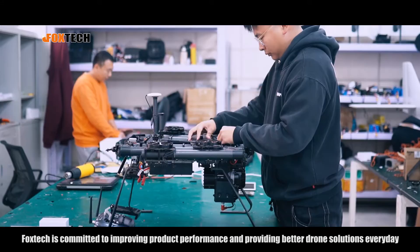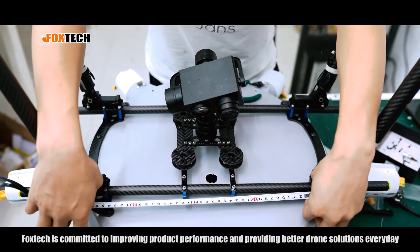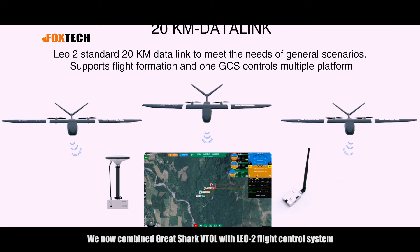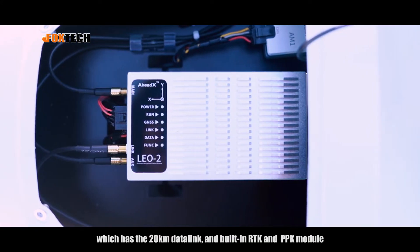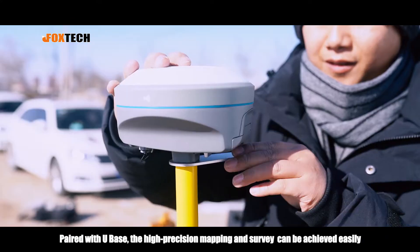Foxtech is committed to improving product performance and providing better drone solutions every day. We now combined Great Shark VTL with LEO-2 flight control system, which has the 20km data link, and built-in RTK and PPK module.